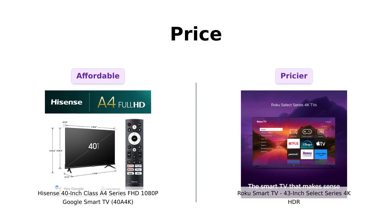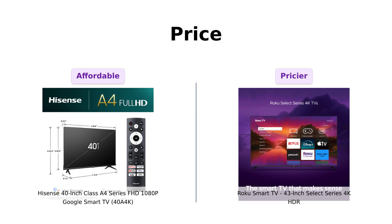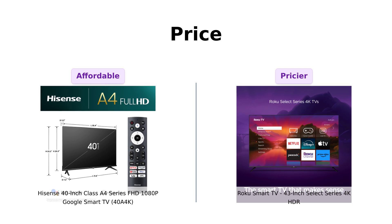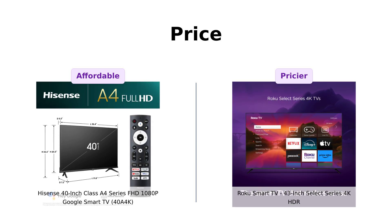First up, the Hisense Hero comes in at a wallet-friendly $179 — that's cheaper than a decent pair of sneakers. On the other hand, the Roku Rockstar is asking for $249. That's a bit more, but maybe it's got some tricks up its HDMI port.